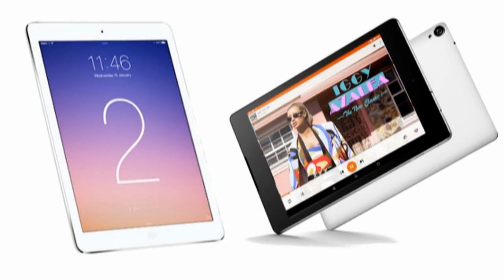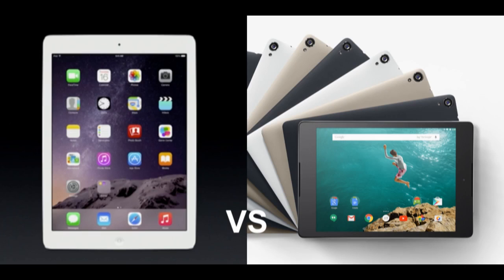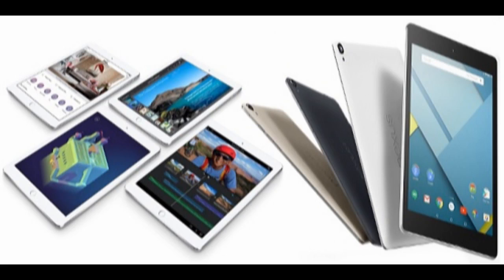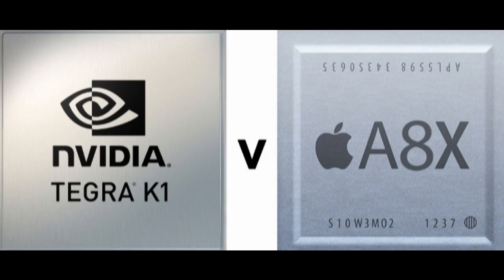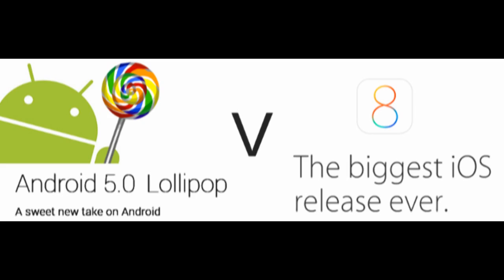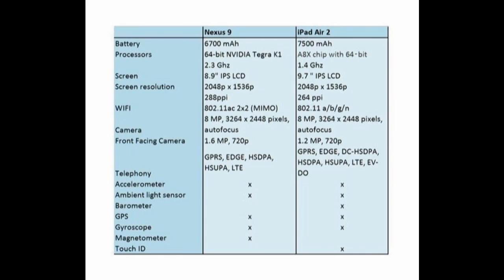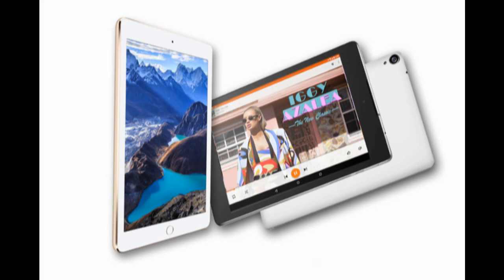In an extremely interesting setup of events, Google unveiled the highly anticipated Nexus 9 tablet yesterday, which was immediately followed by Apple's iPad event, where the company's newest flagship, the iPad Air 2, got announced. Google and Apple have been constantly at each other's throats where tablets are concerned, but the almost concomitant unveiling of the two models just takes things to a whole different level. Let's see how the two devices stack up against one another.